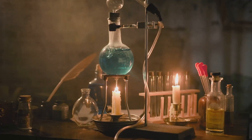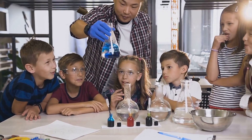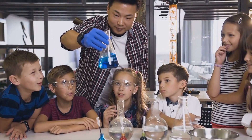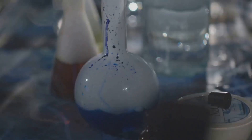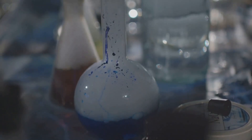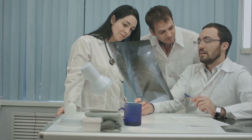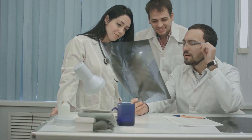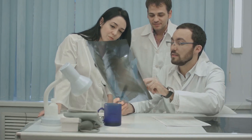Today we're diving into the fascinating world of methylene blue, a synthetic dye that's been around for over a century. You might recognize it from chemistry class or maybe even your fish tank, but did you know it might have a role in cancer treatment? We're going to break down the science behind this little blue molecule and explore its potential in the fight against cancer. Make sure you stick around until the end because we're going to cover its uses in diagnosis and even some of the exciting new avenues of research.